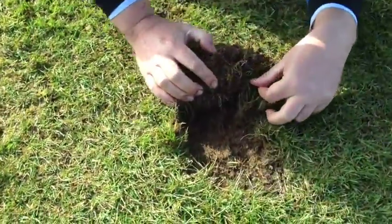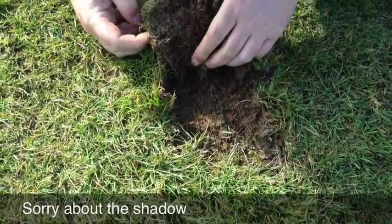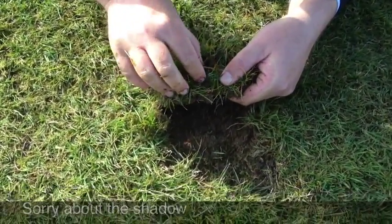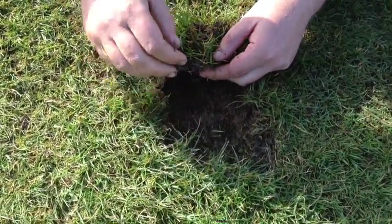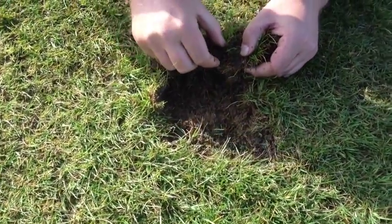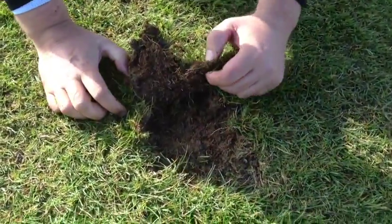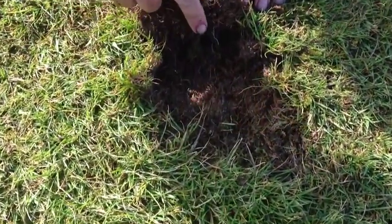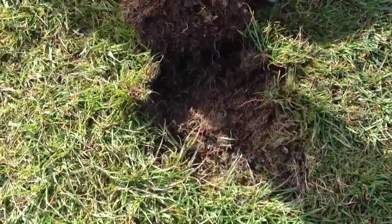I hope the camera's picking this up in detail. We've got in this one little divot — we've just barely opened it up and had a look — and we've found half a dozen nice, fat, juicy leather jackets wriggling about in the surface.